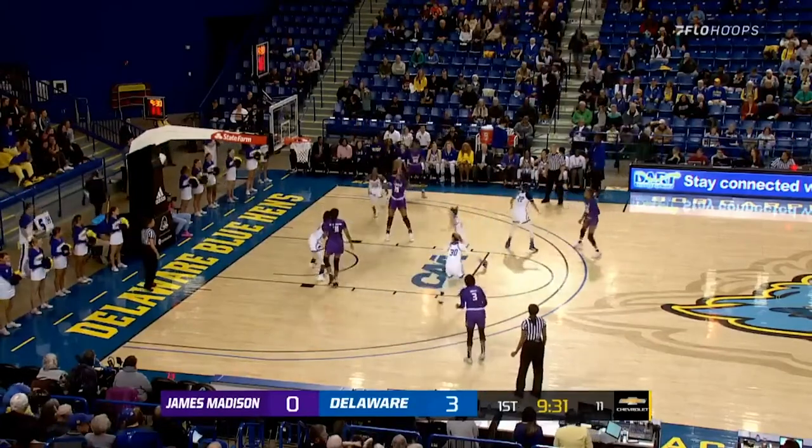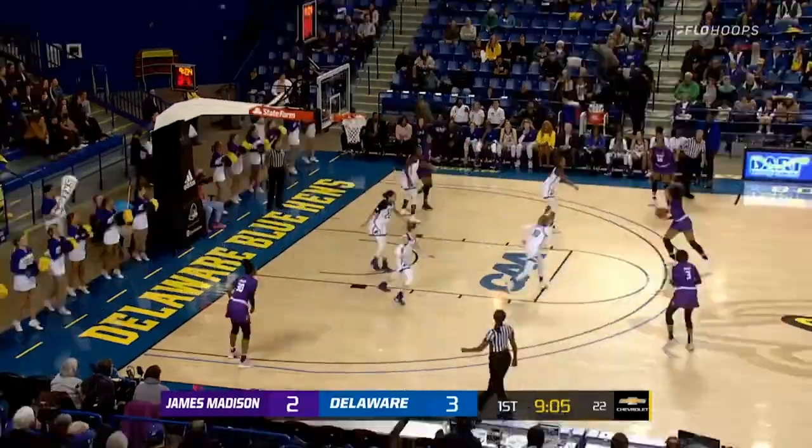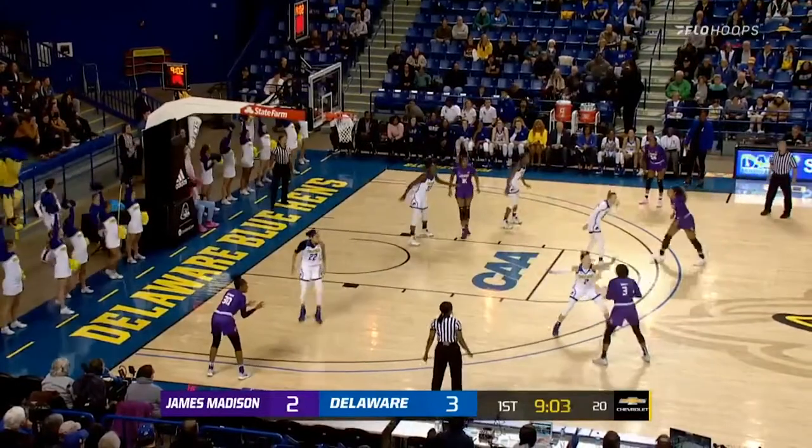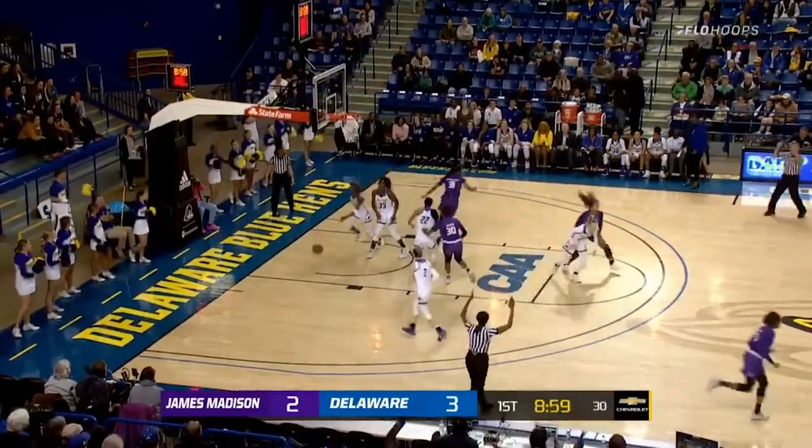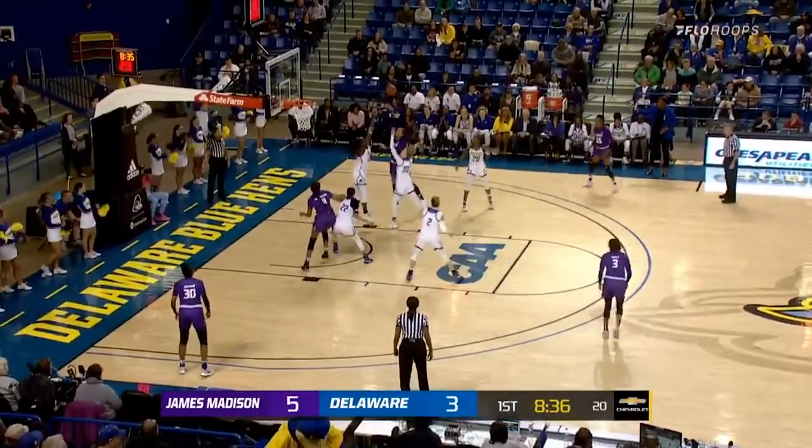Barrier right side of the floor. Entry feed goes to Williams. Double comes, kicks it out to Barrier. Barrier gets it off the small. Step back three for the left wing — got it.